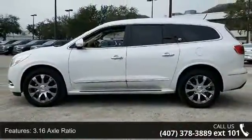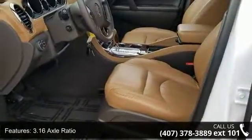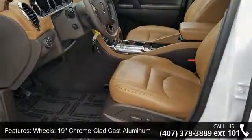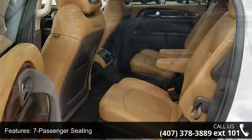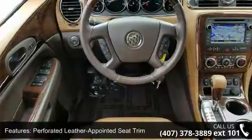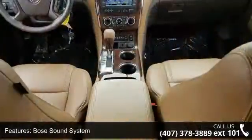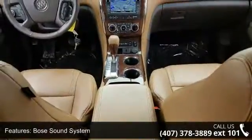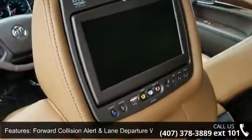Some of the top features included with this vehicle are 3.16 axle ratio, 19-inch chrome-clad cast aluminum wheels, 7-passenger seating, perforated leather-appointed seat trim, Bose sound system, forward collision alert and lane departure warning, memory settings, 8-way power driver seat adjuster, 8-way power passenger seat adjuster, and heated and cooled driver and front passenger seats.